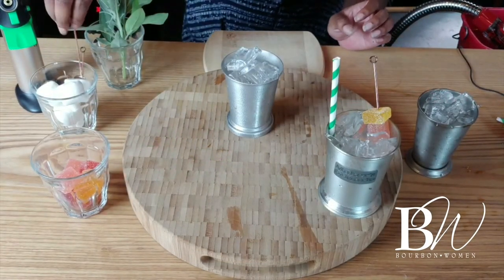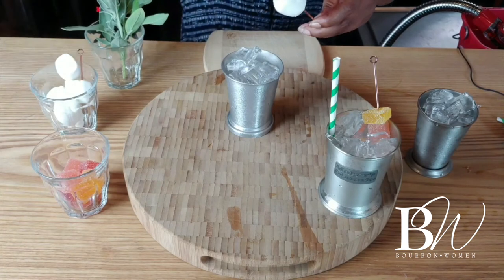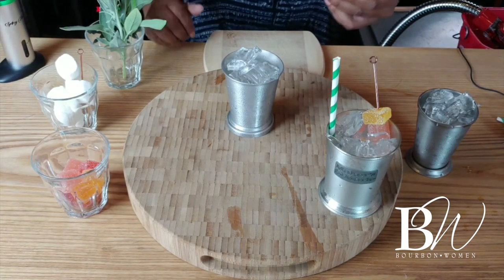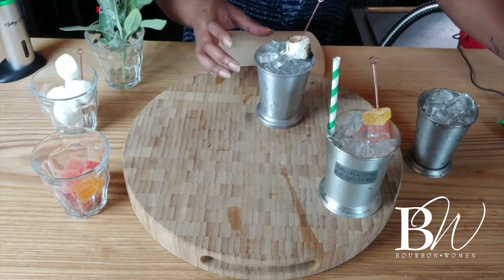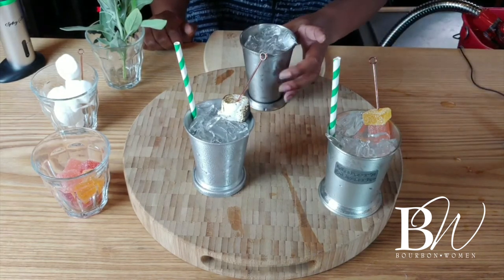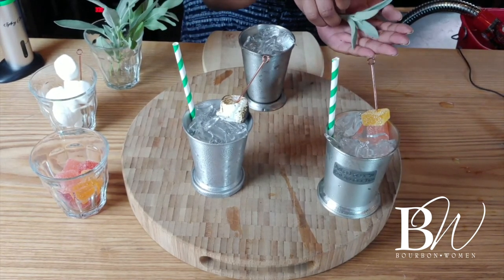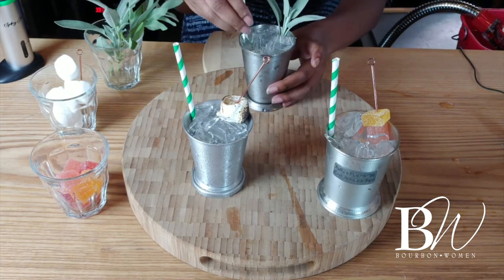For the second julep option, we're going to take a marshmallow and brulee it with a torch — that's the greatest smell in the world, it reminds me of s'mores. Add a straw as usual. And finally, while juleps are usually made with mint, we're getting a little different here and putting some sage in. The beauty of herbs is that when you lay it in your hand and smack it, it expresses the flavor you're looking for a little better. That's a beautiful sage smell.